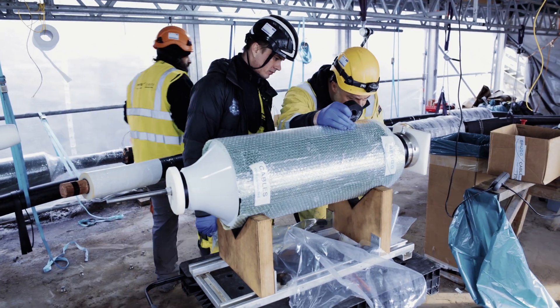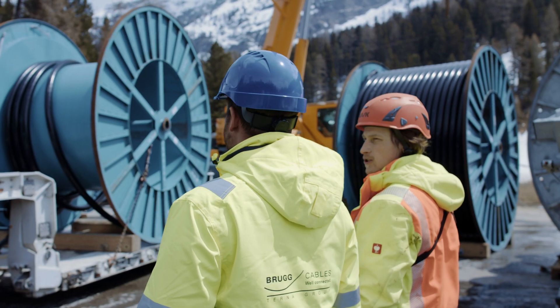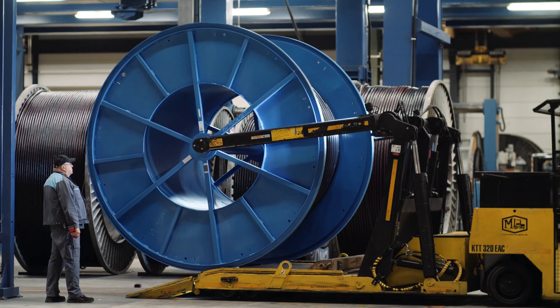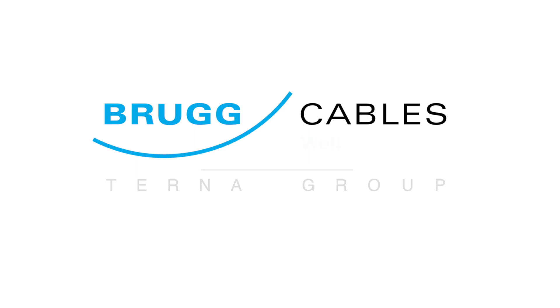Naturally, on the same high quality level you can expect from us as a true Swiss manufacturer of high voltage accessories. Well connected, worldwide.